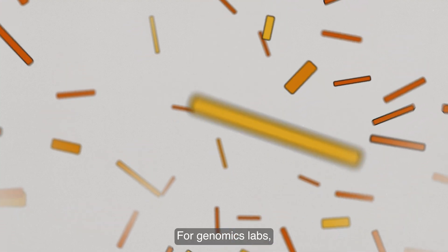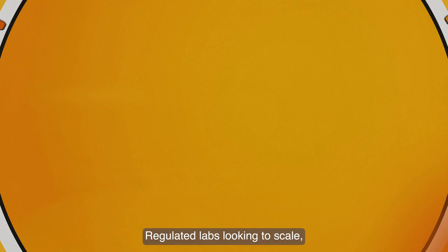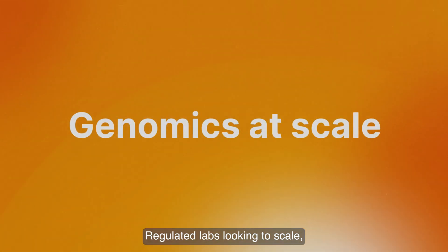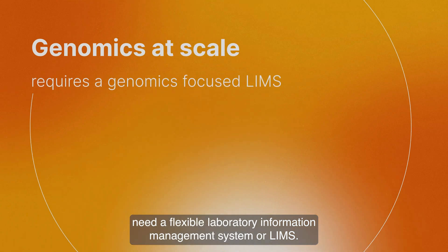For genomics labs, efficiency and accurate data are everything. Regulated labs looking to scale need a flexible laboratory information management system, or LIMS.